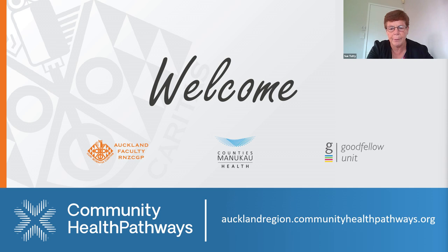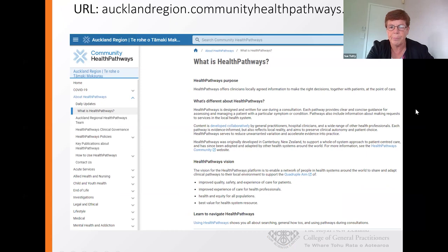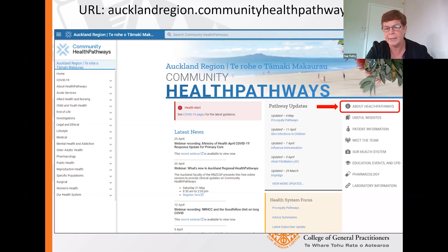We assume our GPs are well aware of the pathways. You can see the URL at the top to access them. On the side there's information about the pathways — the first is about learning more and using them. There's a link to useful websites, and because HealthPathways is now embedded into our practice management system, I often use that to access other pathways like DermNet or POAC. You'll find all sorts of things on pathways that are useful, including a page on GP liaisons.